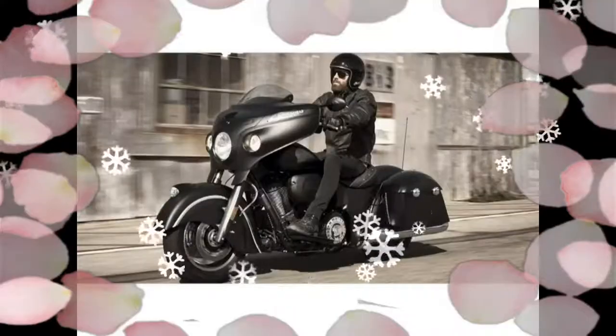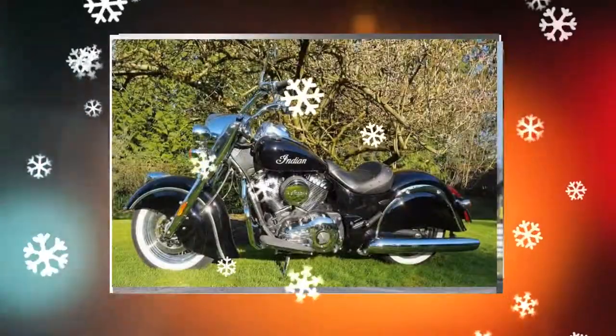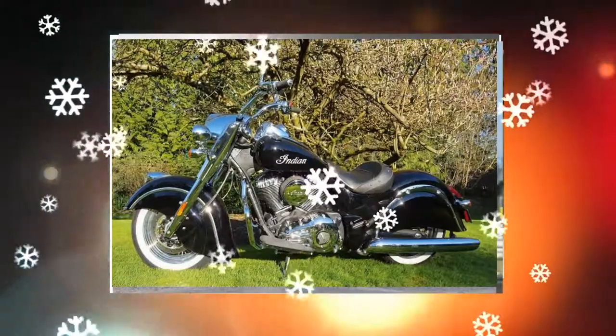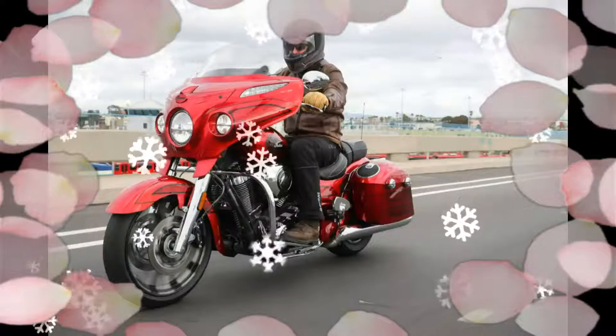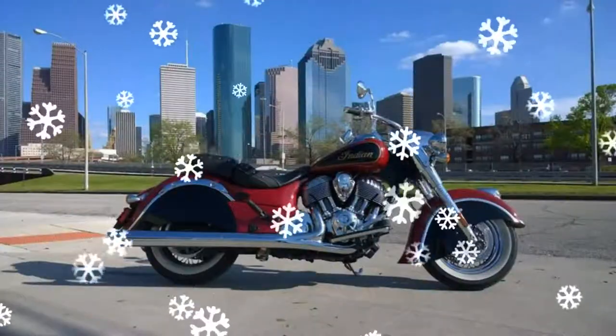Wet weight for the last Roadmaster we tested was 931 pounds, which is a lot of mass to lift off the side stand to move around, but it has a stout aluminum chassis.